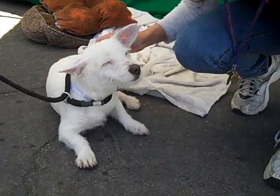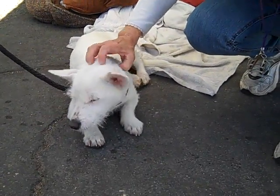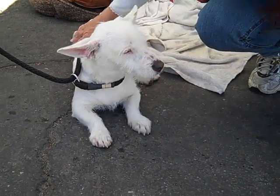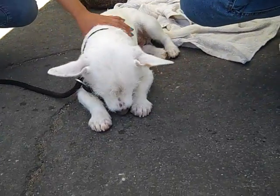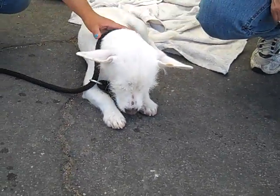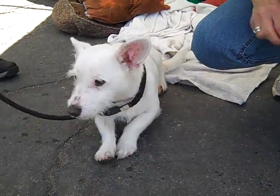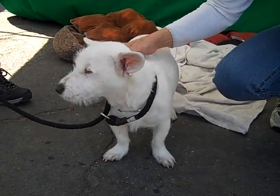He's about one year old, so he's just a puppy. He's a volunteer favorite — you can just tell by watching the video. He came in as a stray on April 4th from El Monte. I don't have a weight on him; I would say maybe 12 to 15 pounds. As the mix that he is, he's going to be a smaller dog — he'll probably be under 20 pounds for his life.